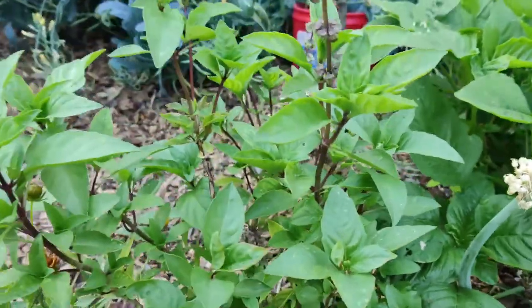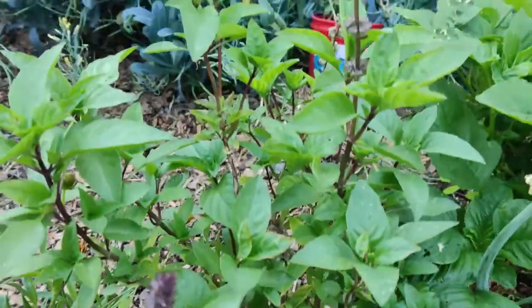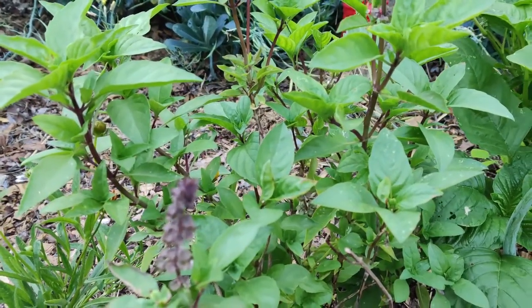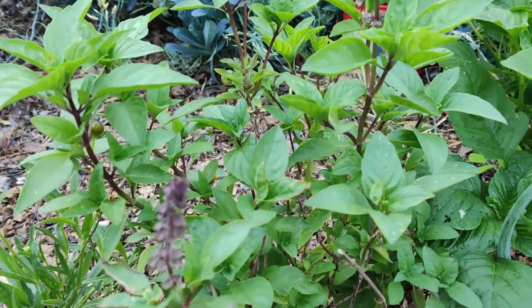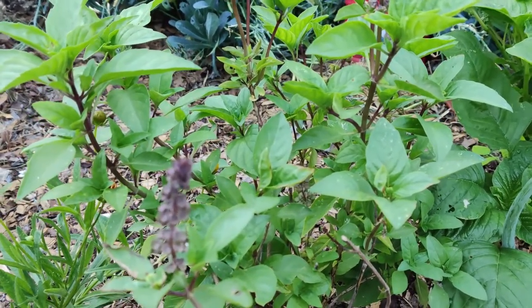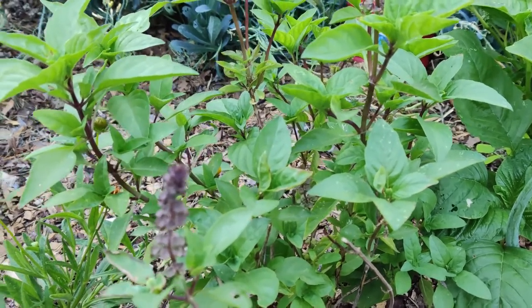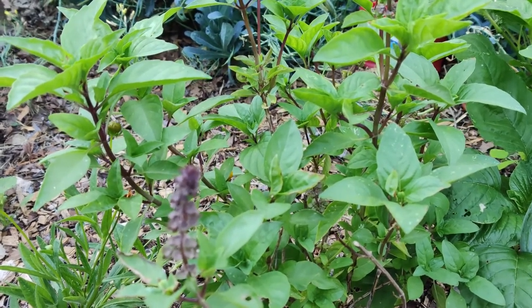Over here is my basil plant. Citronella grass repels insects and may deter cats. Clovers repel aphids and wireworms. Coriander repels aphids, Colorado potato beetle, and spider mites.